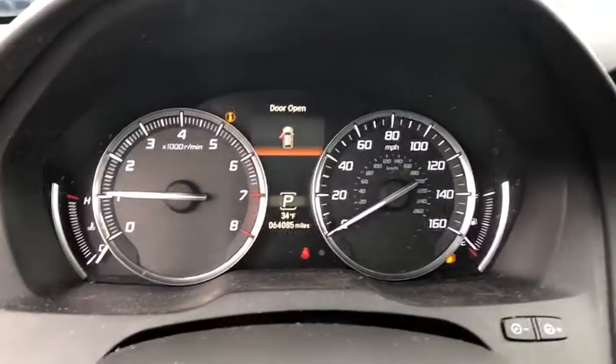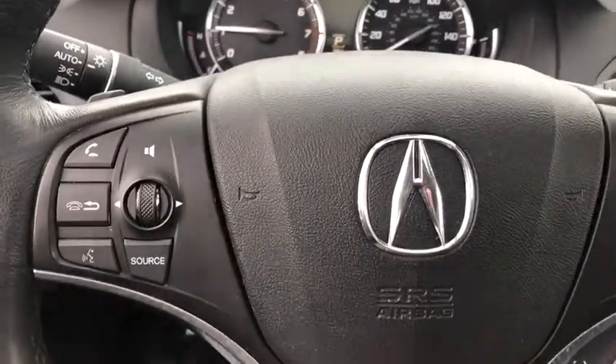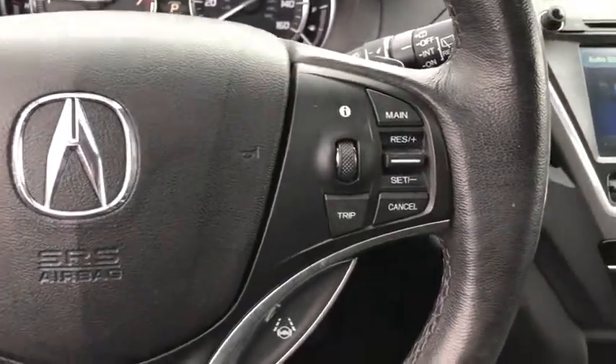Power liftgate, power passenger seat, navigation system, traction control, dual airbags, power steering, four-wheel disc brakes, center armrest, security system, compass.